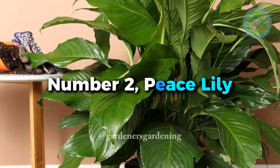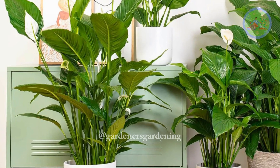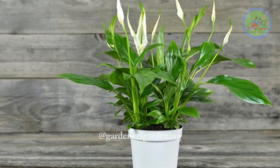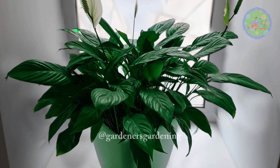Number 2: Peace Lily. An excellent air purifier, Peace Lily enjoys low to medium light and can tolerate fluorescent light. To produce white flowers, it needs bright indirect sunlight, but don't keep it under direct sunlight.